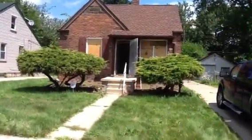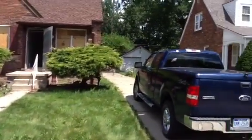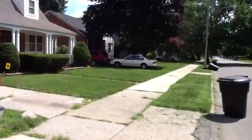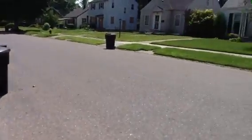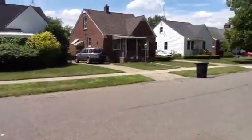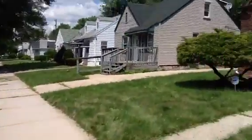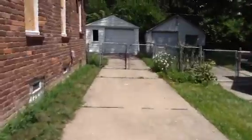This is 5290 University. Take a quick look at the neighborhood. Nice neighborhood. Take a look around the back. One car garage.